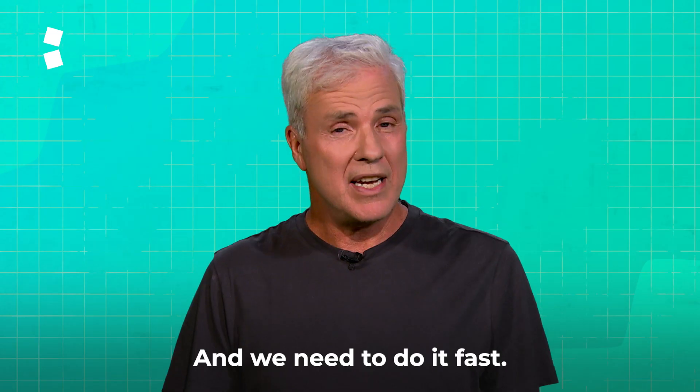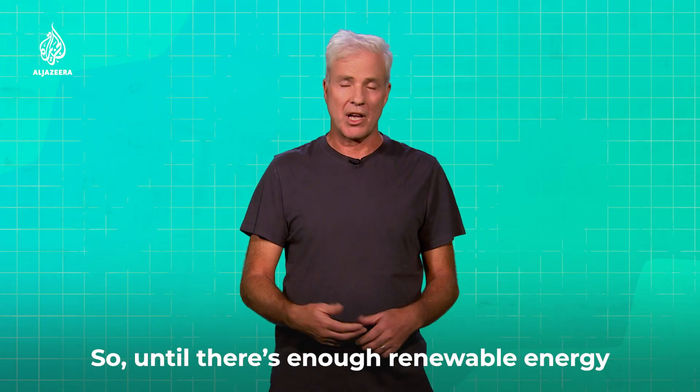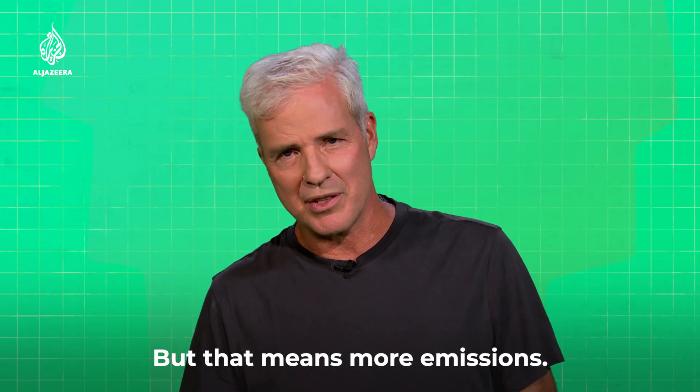We need to reduce emissions, and we need to do it fast. But we still need to power the economies of the world. So until there's enough renewable energy available worldwide, we need to keep using fossil fuels. But that means more emissions.